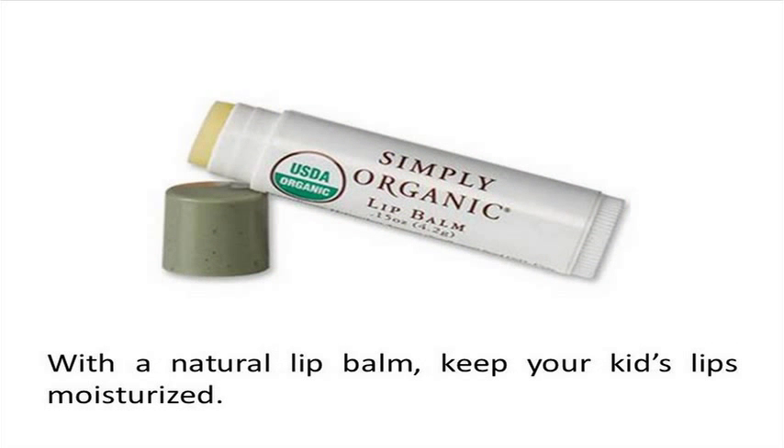With a natural lip balm, keep your kid's lips moisturized. HSV can only infect the body when there are skin openings like a crack, scratch, or cut. Lip balm will keep the lips moisturized and also prevent them from splitting or cracking. You can find varieties of lip balm at your local pharmacy, and there are also tutorials available on the internet on how you can make your own lip balm.